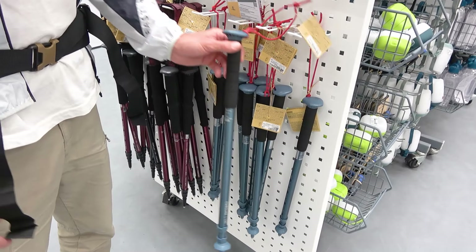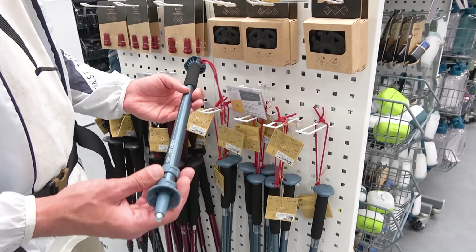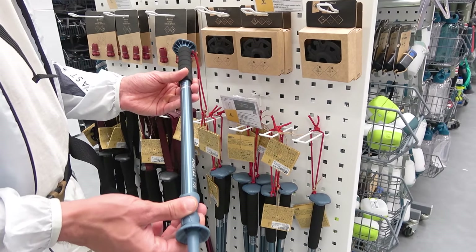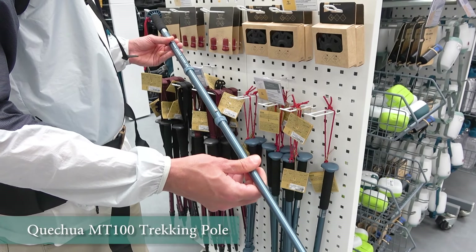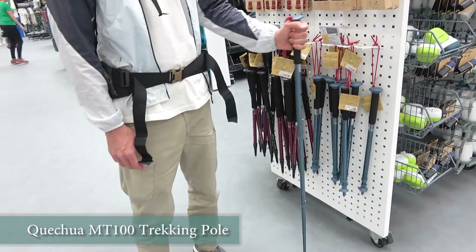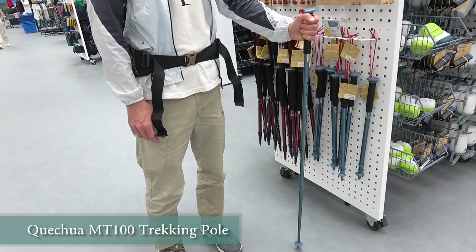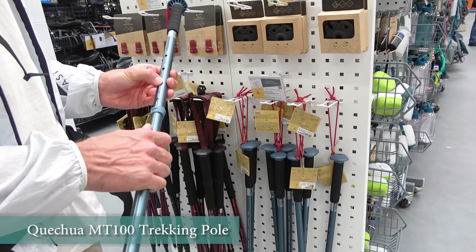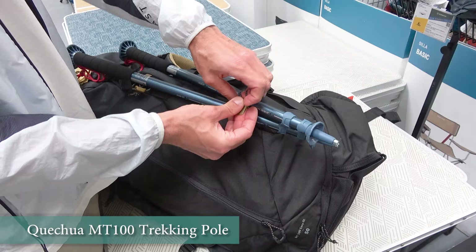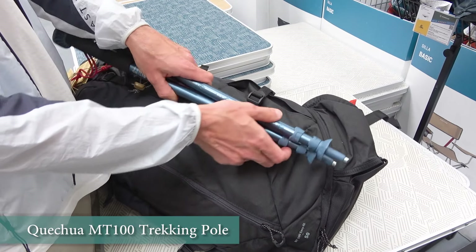Trekking poles are another great piece of gear to have on a hike. We didn't immediately like this thing and went on our first trips without poles. But more and more often we began to encounter situations when the poles helped our legs a lot, keeping the pressure off the knees. This becomes clear when you carry a heavy backpack, go over bumps and rocks, up and down, doing sharp climbs with weight.